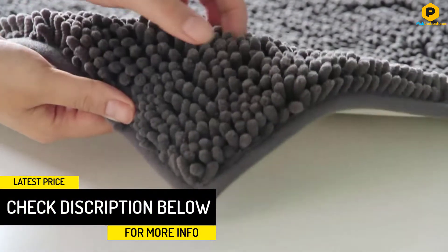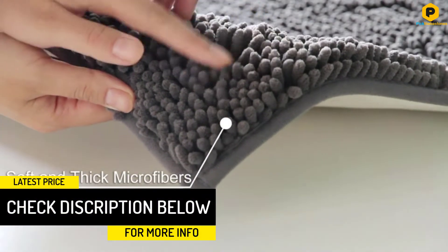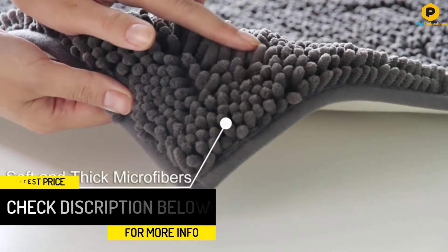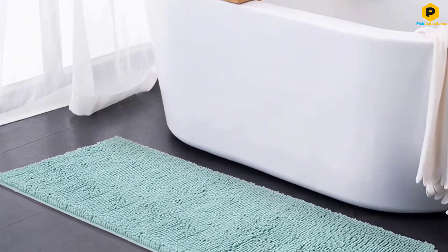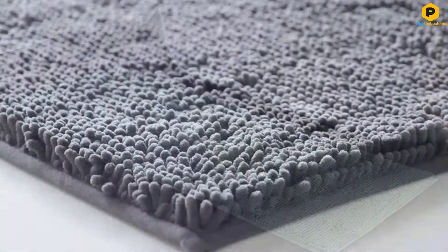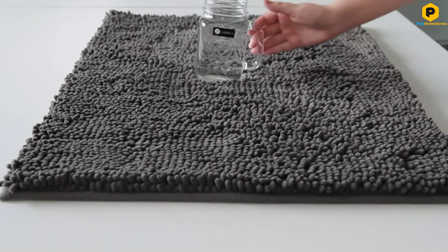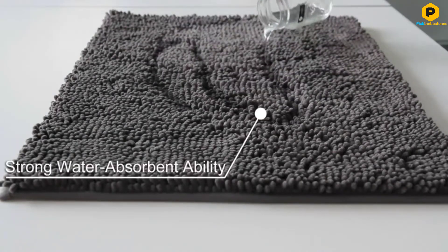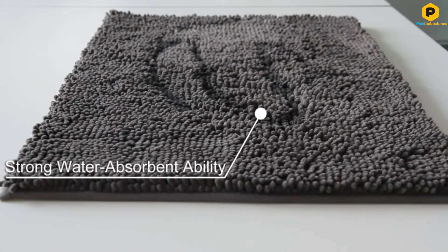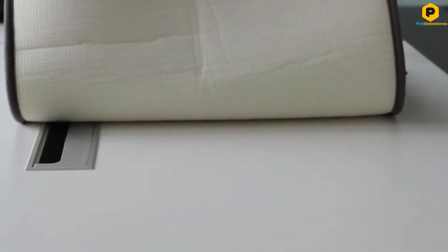It's also machine washable and shed very little during our testing. Despite these positives, the ITSOFT didn't score higher in our tests because of its absorption power. There was a small amount of water left on the floor during our spill test and it had a musty smell after we dried it on the shower rack. Drawbacks aside, it's a decent mat if you're looking for something that fits the length of a bathtub and is super plush to the touch.